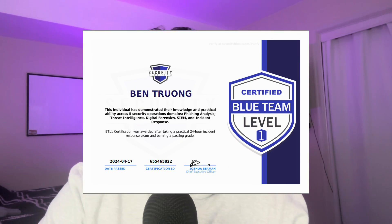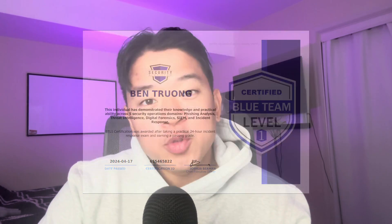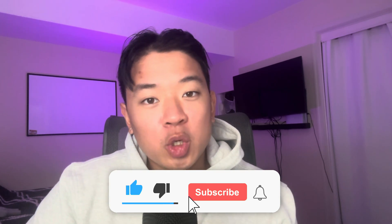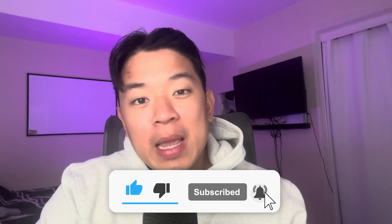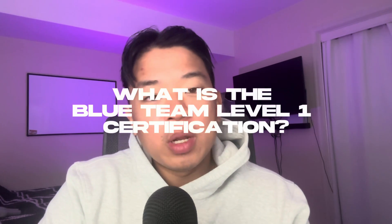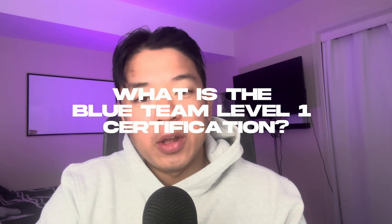I just passed the Security Blue Team Level 1 certification a few days ago, and in today's video I want to give you guys a complete comprehensive breakdown of my honest opinion on the course itself, what to expect, what you guys will learn, and whether or not I'd recommend you guys take it. Security Blue Team did not sponsor me for this video — it's going to be a completely honest review of my experience.